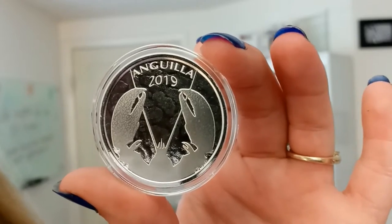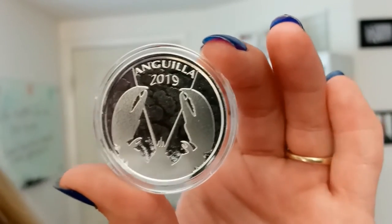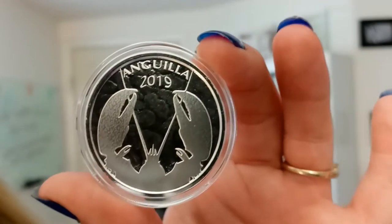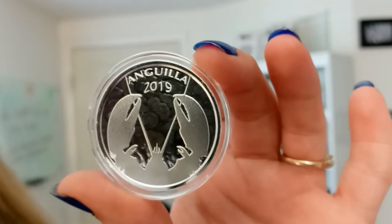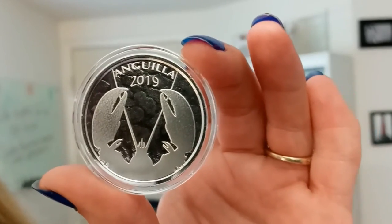If you're unfamiliar, the EC8 program is the Eastern Caribbean 8 — that's what EC8 stands for. And it consists of four coins minted each year on behalf of each of the eight Caribbean island members that comprise the ECCB, which stands for Eastern Caribbean Central Bank.